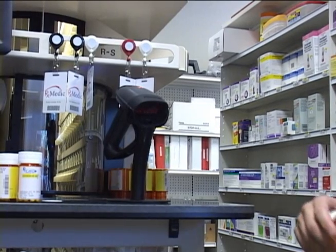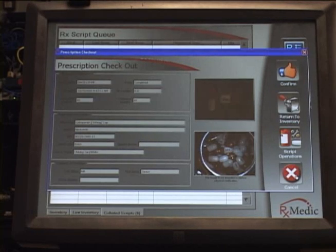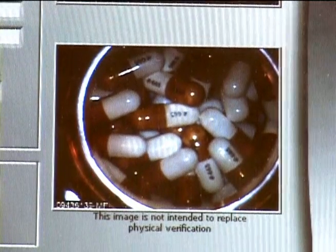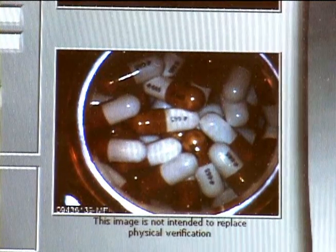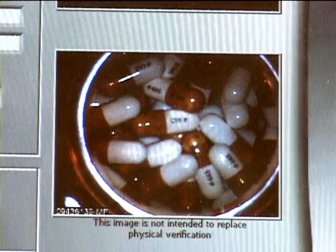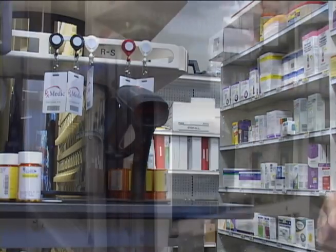When the customer arrives to pick up the prescription, scan the barcode on their vial. The checkout screen appears, showing the stock image of the prescribed medication and the captured image of the vial's contents. When the information shown is verified as accurate, scan your badge and the prescription checkout is completed.